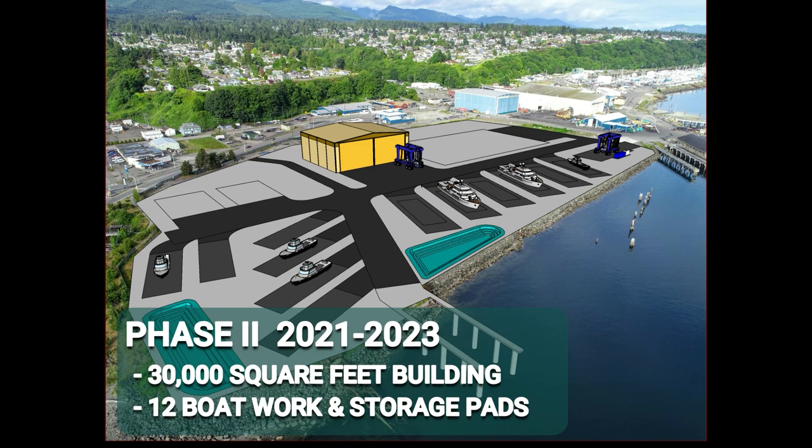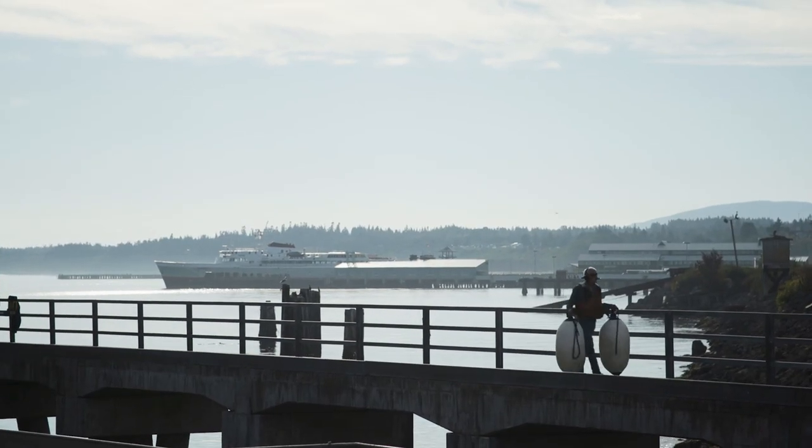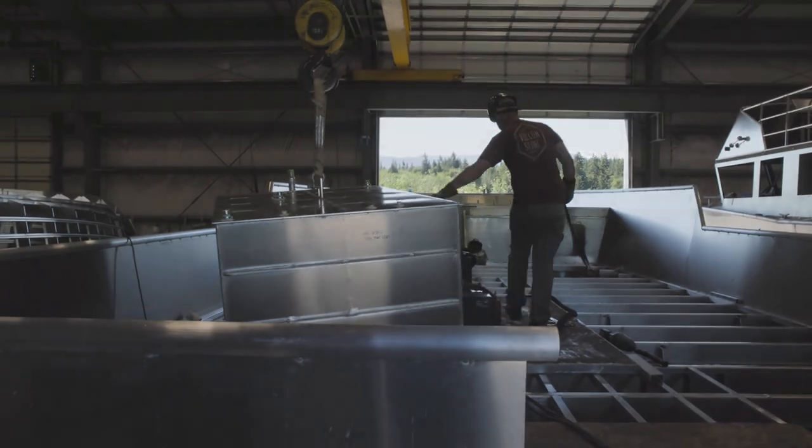We're ready for you. We're ready for tenants to come, and we have resources available and are ready to work with the tenants that want to come here.